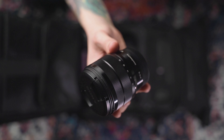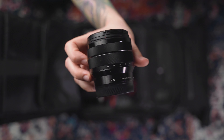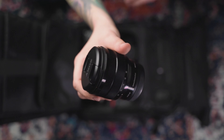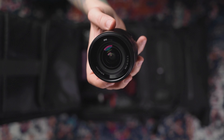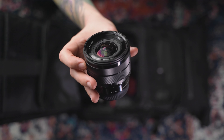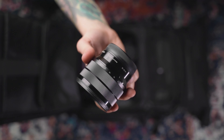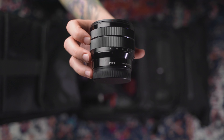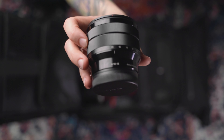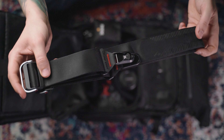The next lens is the APS-C wide angle lens for the A6400. This is my favorite lens for filming interiors and for vlogging. I really like the OSS optical stabilization in it because the A6400 doesn't have in-body stabilization. It's a great wide angle for interiors. The only downside is that it's f4 and not f2.8.